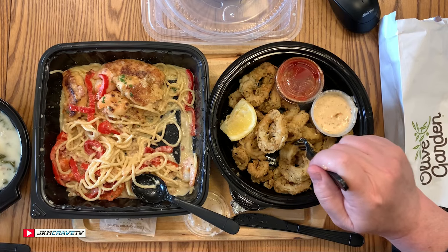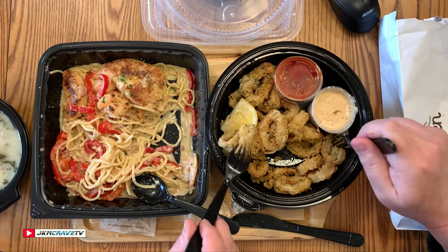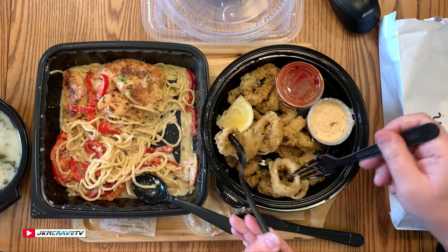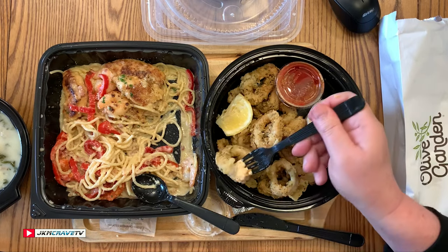I'm going to have a little more calamari — here's a nice big piece for you. They did a great job with the breading on that. It tastes not too salty, just the right pepper flavor.